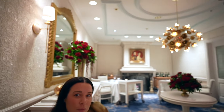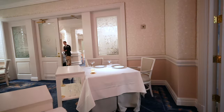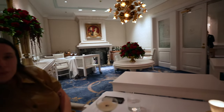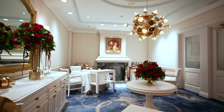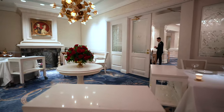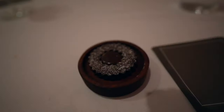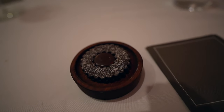We have the whole Queen Victoria room to ourselves at this point. It's 11 o'clock — our dining was at 7:30. The refurb is just stunning. I've never eaten in this room before but it is stunning — they did such a good job. They modernized it a little bit while still keeping that Victorian feel.